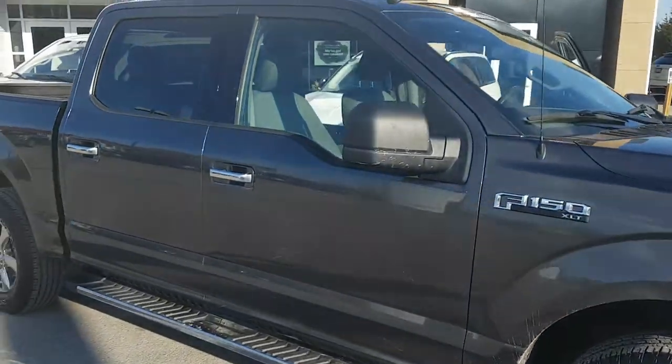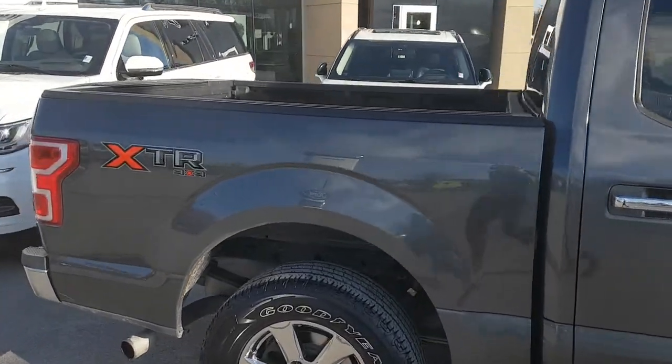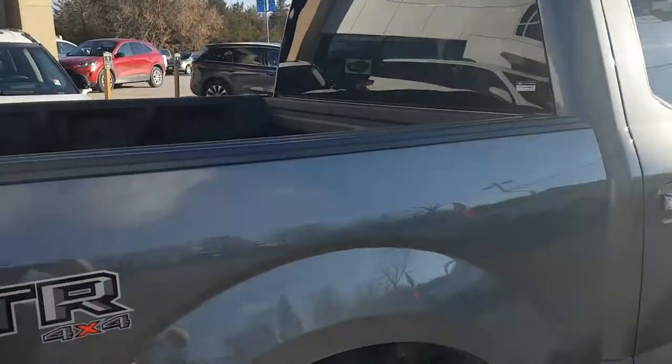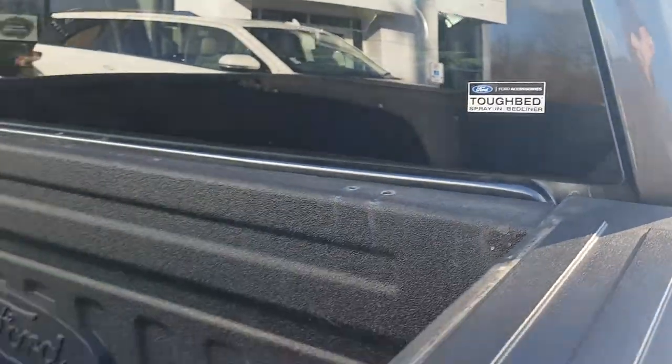This is actually a lease return here at the dealership and it was sold here new. It's a five and a half foot bed with the SuperCrew cab. This bed also has the Ford Toughbed spray-in bed liner, which is really nice to have.